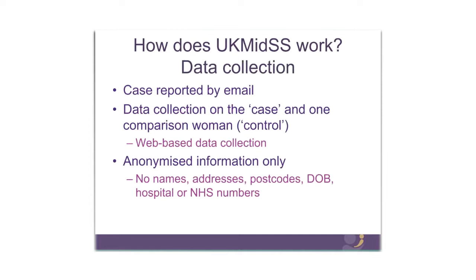We only ever ask for anonymized information. We don't have permission to hold names, addresses, postcodes, dates of birth, etc.